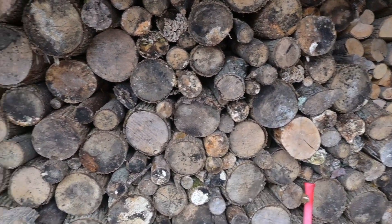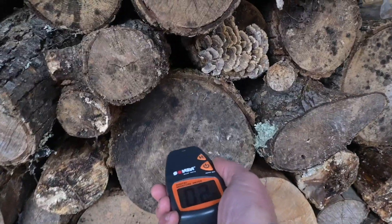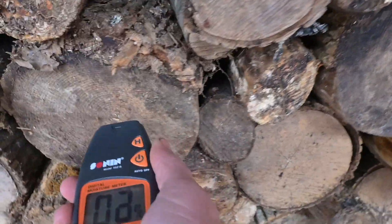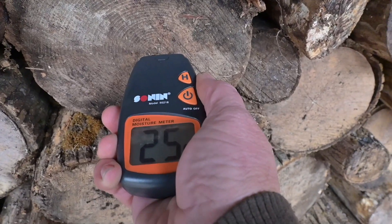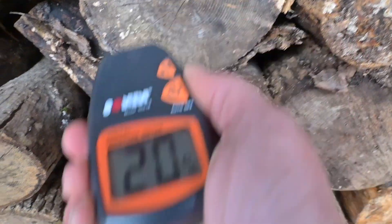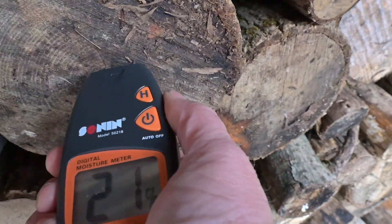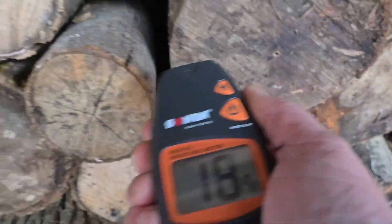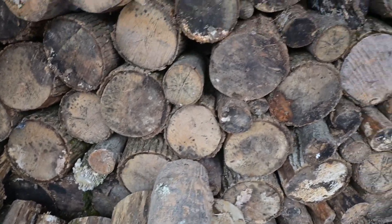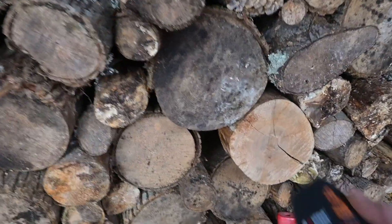They're starting to look lighter — the color is changing — but this one looks pretty dark. Let's see what this one tells us. 24. Wow. 25. 20. 19. 24, 19 — these, if it can only be one week, and they're starting to look like they're in the burnable range already. Holy smokes, that's amazing!